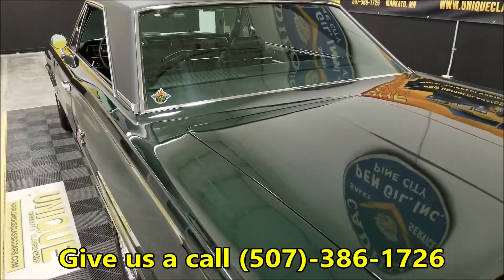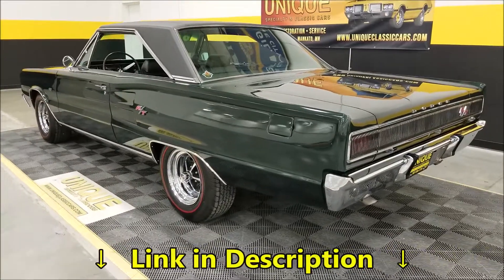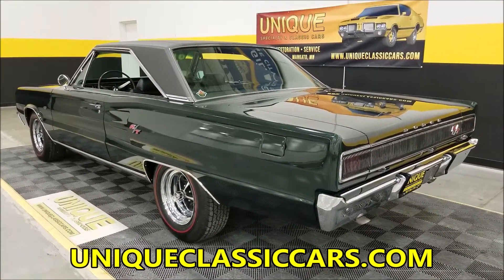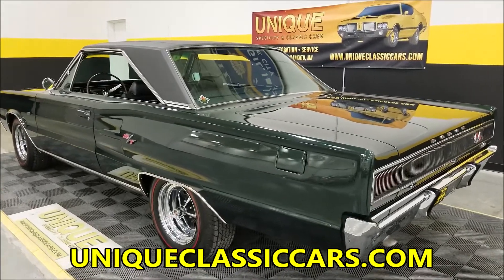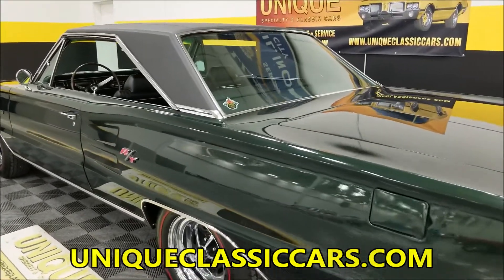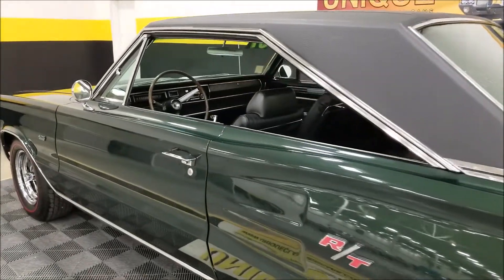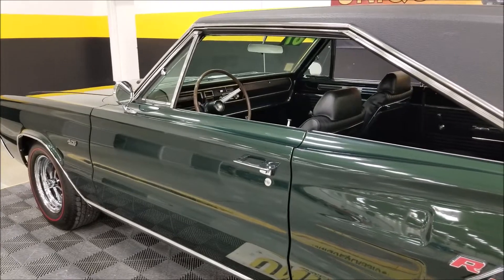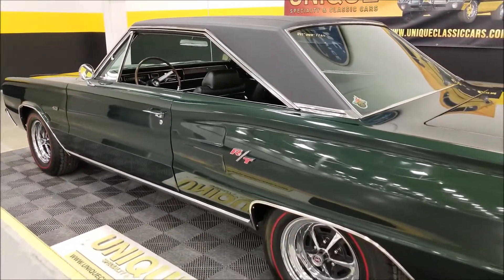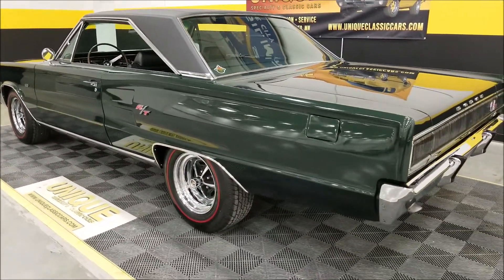Phone number: 507-386-1726. Down below this video there's a link — click on it — uniqueclassiccars.com. Check out all the still pictures. One other thing I'll tell you about the engine: as far as I understand, there is no VIN derivative on the engine to tell whether it started out with this car. What we can tell you is it is an era-correct 426, so it could easily be the engine that came with this car — absolutely possible.